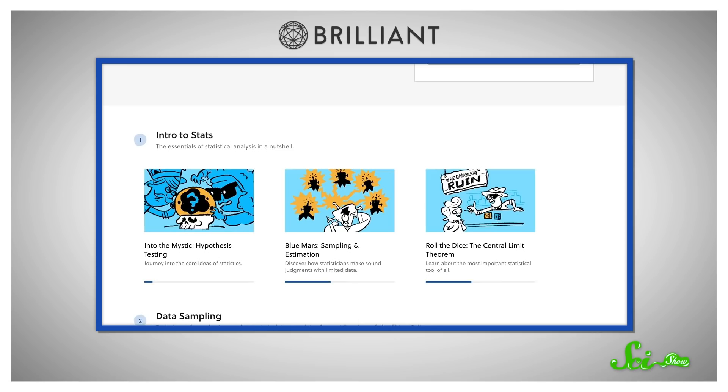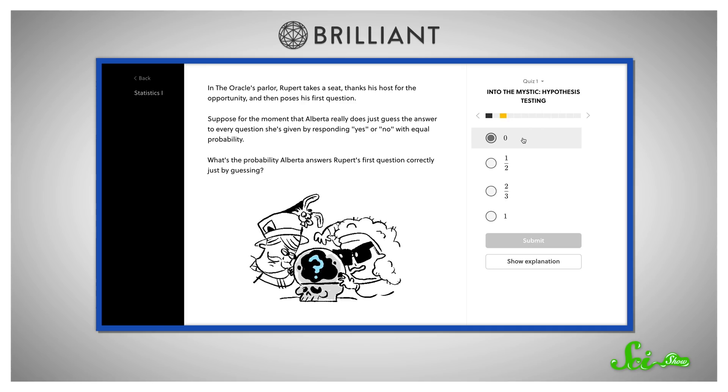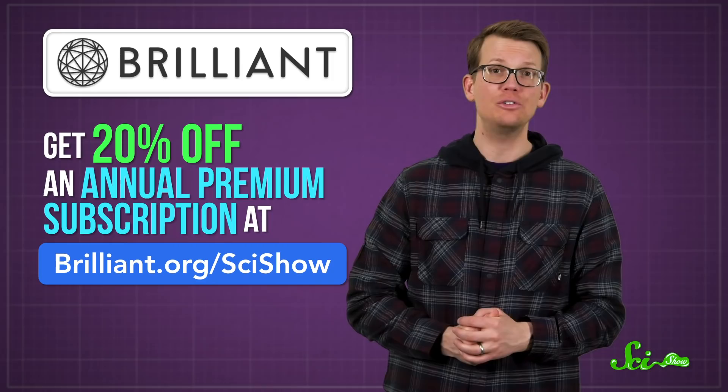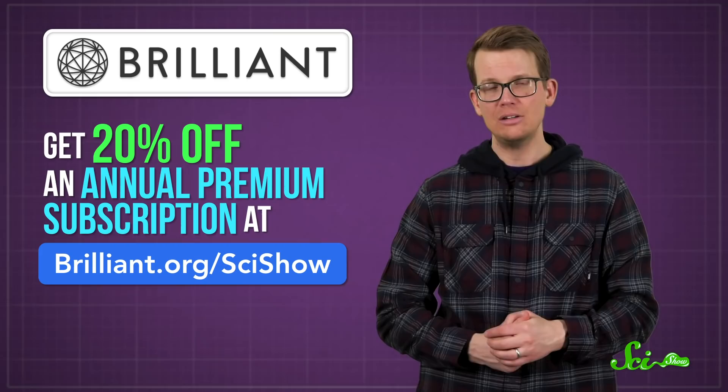It's wild to think that regrown alligator tails can teach us about evolution. But if you want to learn more about how our world fits together, there's Brilliant. Like their new Statistics One course, which is all about how we use limited datasets to learn about the whole. We can never know everything, so statistics is the math of making really good guesses. Brilliant has loads of other courses, as well as short challenges posted every day. If you're interested in learning more, you can get 20% off an annual premium subscription at Brilliant.org/SciShow.